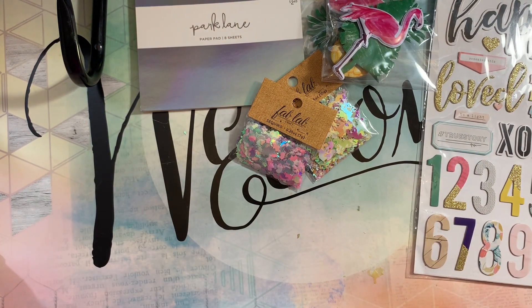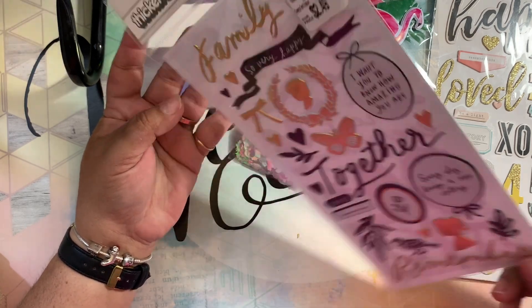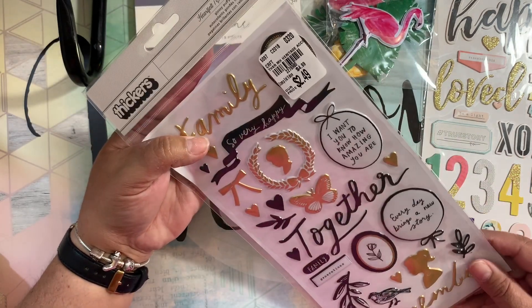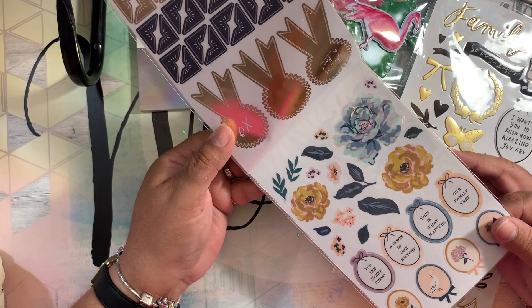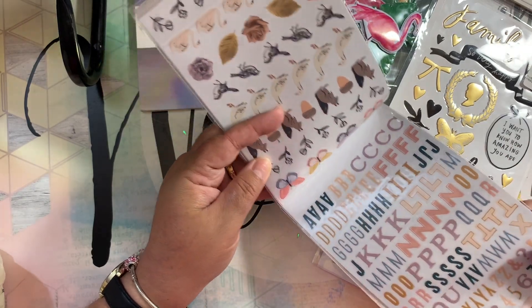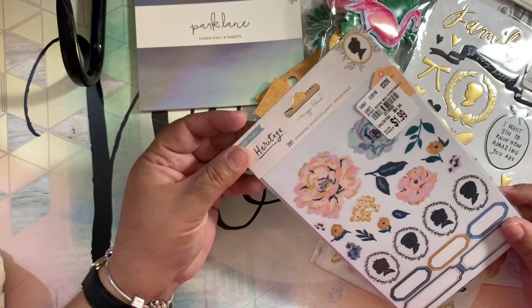Then I found figures from the Heritage collection, which I don't have, so I was happy to find those. I also grabbed Heritage stickers — I'm not sure if I have them or not. I think I did have them at some point, got rid of them, and now I'm rebuying them. That happens sometimes!